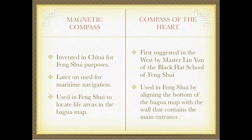First we're going to talk about the difference between the Feng Shui magnetic compass and the Feng Shui compass of the heart. The magnetic compass was invented in China for Feng Shui purposes and used on land long before it was used in the ocean. It is used in Feng Shui to locate life areas in the Bagua map and make other relationships about the space and timing. The Feng Shui compass of the heart was first suggested in the West by Master Lin Yun of the Black Hat School of Feng Shui.